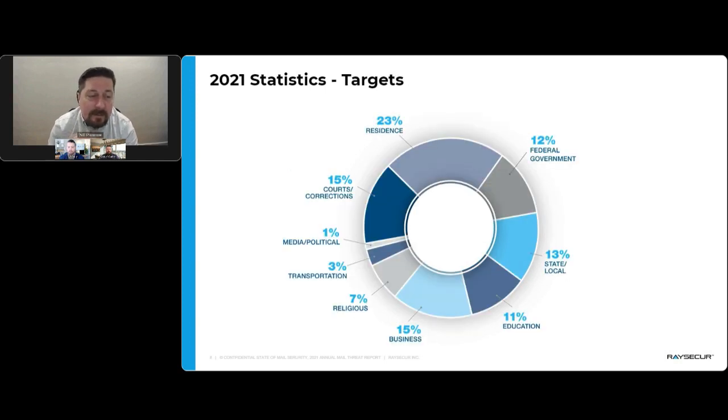Looking at what's been targeted, the numbers shifted a bit in 2021. Federal government went up — in particular, we saw a lot of federal judges and lawyers being targeted at courthouses. Residents went down, which makes sense since many people were working from home in 2020. Courts and corrections increased significantly, and so did religious events, primarily targeted through the South. You can see where people go as we open back up, and that's where threats tend to follow.